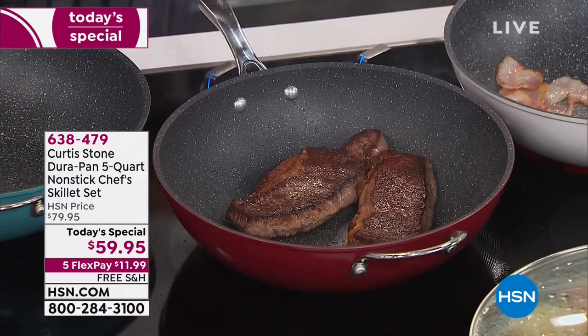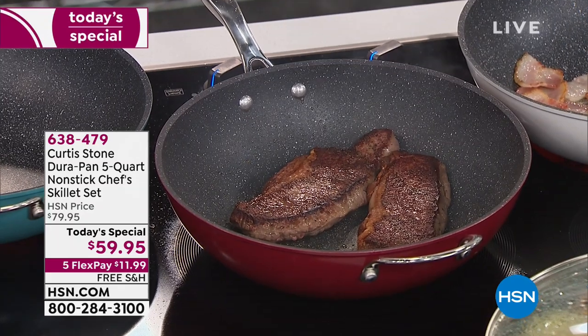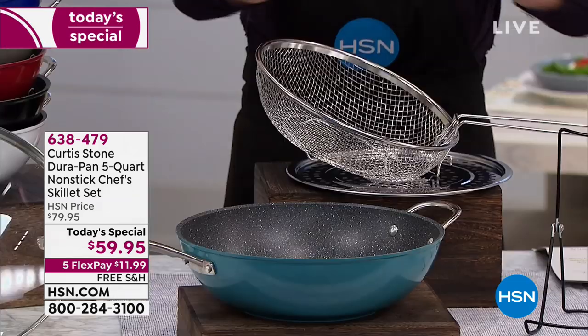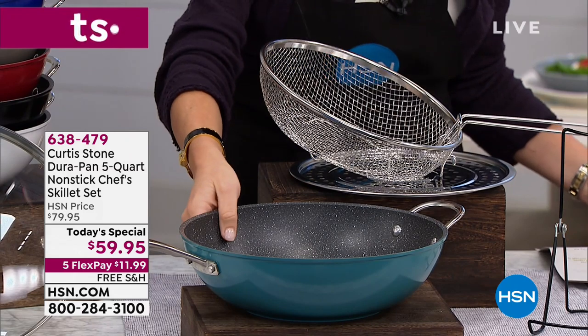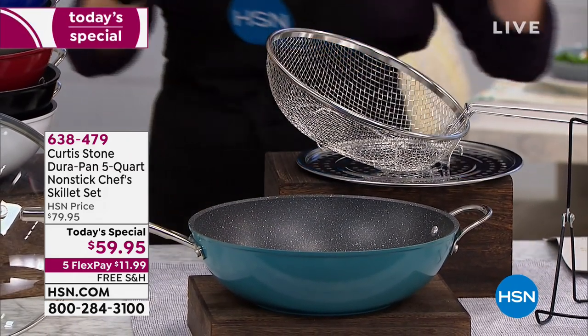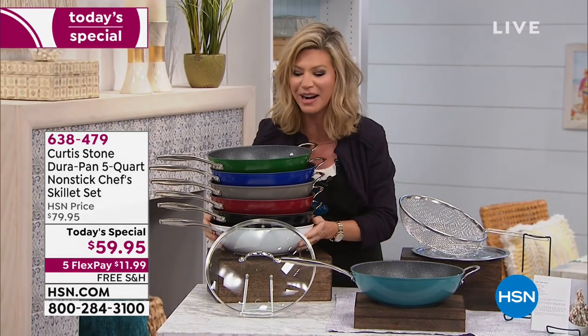You can do steaks, you can do pastas, you can fry in this. I'm going to show you how everything stacks together - you just choose your color. It's a five-quart capacity, so you're looking at everything you love in a skillet and a five-quart all-in-one with the Durapan coating. Right in front here we've got that beautiful turquoise shade, and everything for this visit is on five interest-free credit card payments.